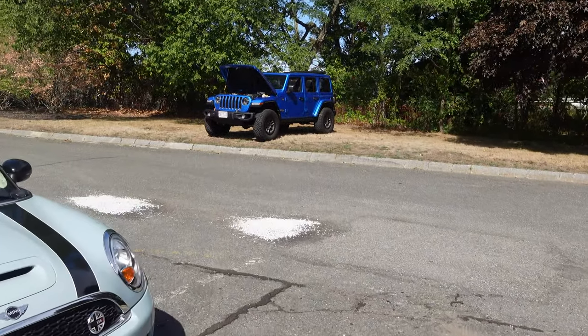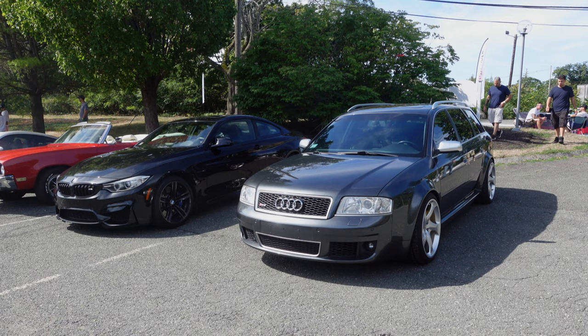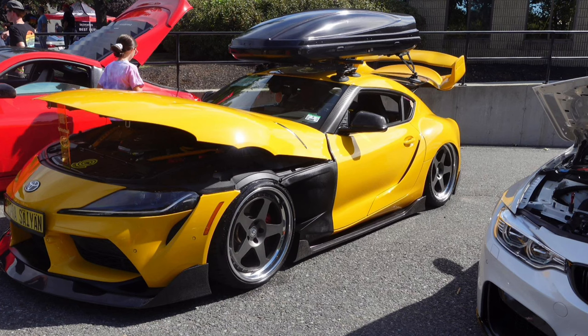And a cool little Jeep Rubicon over here. I'd like to thank Squad Driven for having me up today, along with Mike's Auto Body and Strength and Conditioning up here in Peabody, Massachusetts. If you like this type of content, please make sure you like, comment, and subscribe. And remember — it's about the drive.